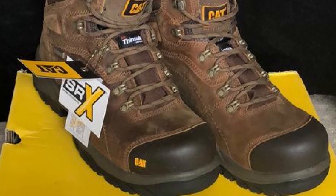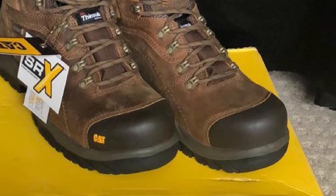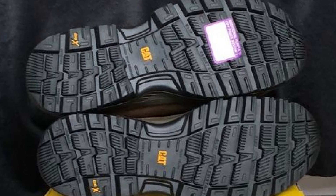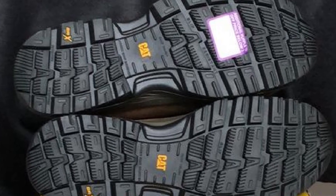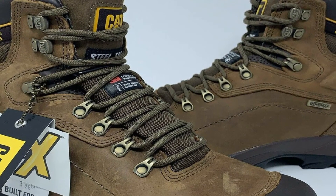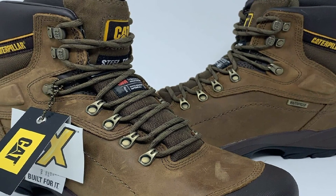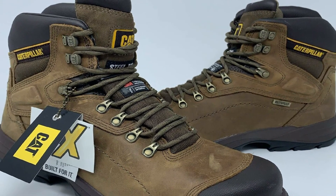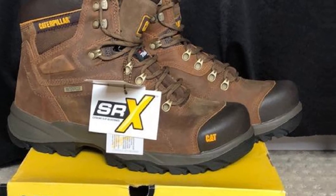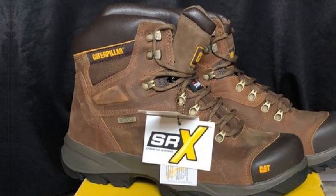The right work boots for summer must be highly breathable. This is why these Caterpillar Diagnostic Work Boots stand out, as they come with waterproof leather nylon mesh linings that make sure the feet stay cool and fresh even on those days when the summer heat is unbearable. Comfort-wise, these boots are amongst the most comfortable summer work boots tested, as they come with EVA foam inserts that cushion the feet in every step made on hard surfaces such as concrete — essential for workers used to walking all day on hard surfaces.